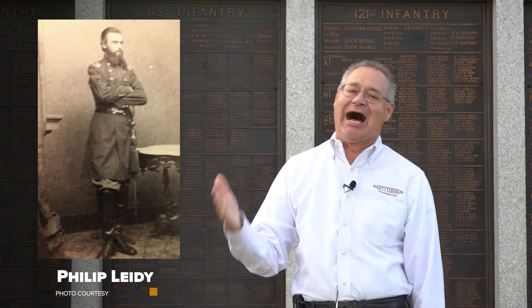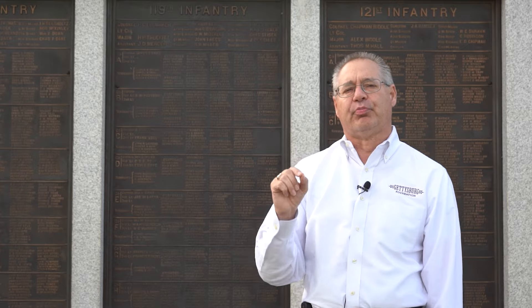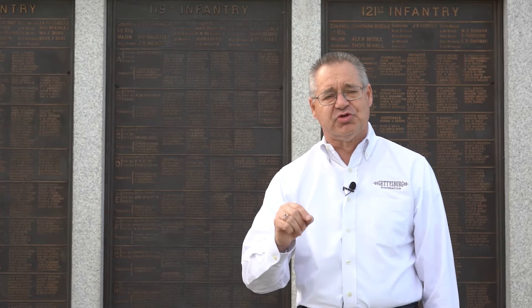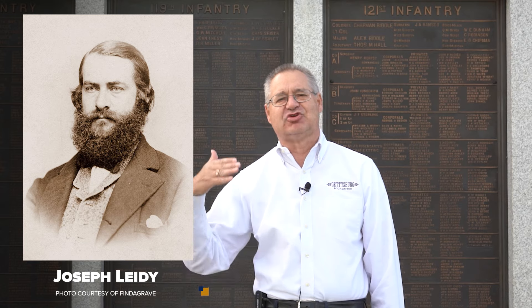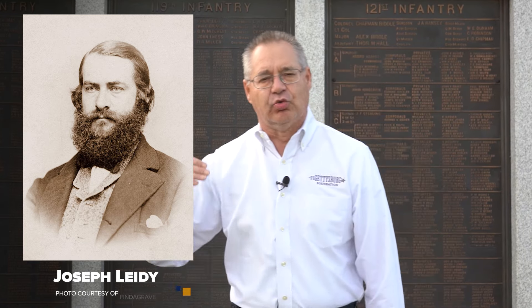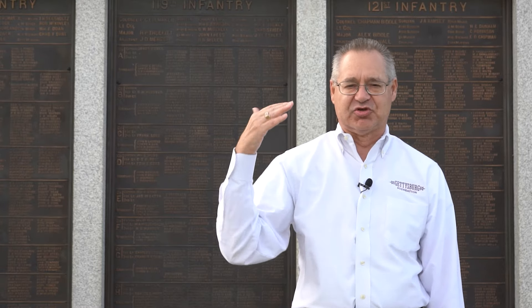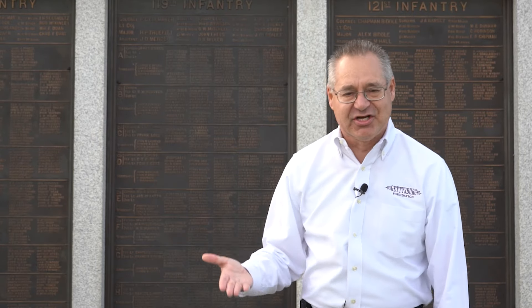Lighty was born in Philadelphia and died in Philadelphia. He spent his whole life, save the time he was in service, in Philadelphia, Pennsylvania. He was born December 29th, 1838. He had an older brother named Joseph, born in 1823, who was a pretty famous doctor and teacher at the University of Pennsylvania. When Philip Lighty came of age, he went to medical school at the University of Pennsylvania under his brother's tutelage.